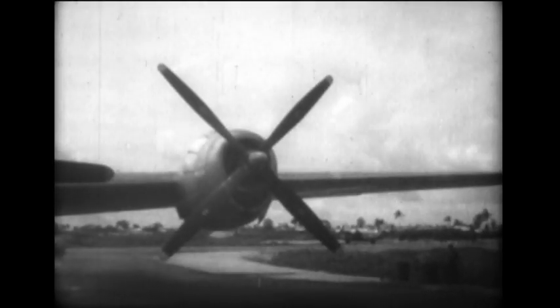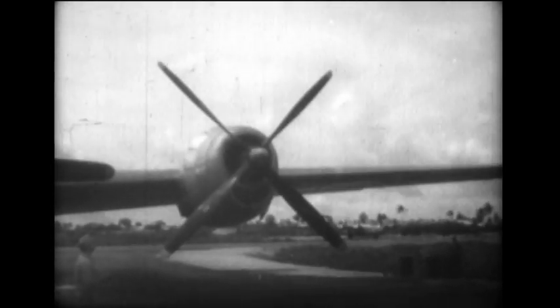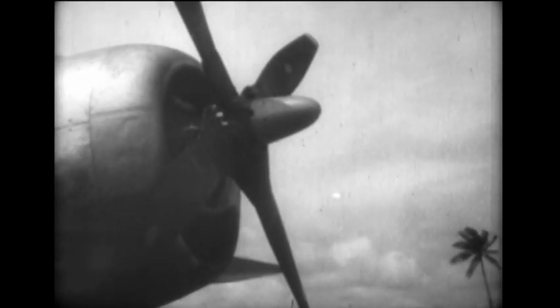The reversible feature of new B-29 props is tested for stopping power in a series of landings at Northfield, Guam. To obtain reverse rotation, the prop is first feathered, then moved to reverse position by throwing a reverse switch located on the instrument panel. The transition from feathered to reverse position during landing is difficult to observe because of speed differentials of cameras and propellers.